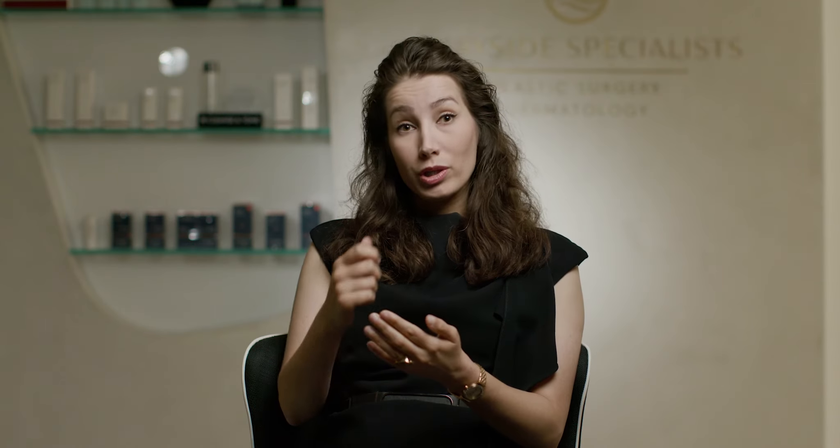Other options include shaving the mole off, or curettage and cauterization. Another option, which is very good especially for removing a mole cosmetically, would be to use ablative laser.